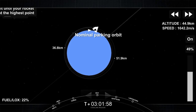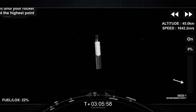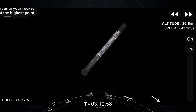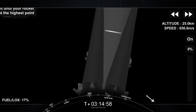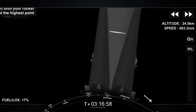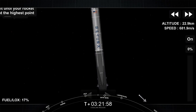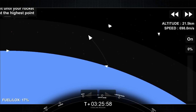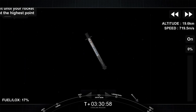Everything continues to look good. Stage 2 FTS is safe. Nominal orbit insertion — and just like that, we heard confirmation of a good orbit. First stage is going to execute two burns in order to make its way back to Earth. You can still see the nightlights of the Space Coast there in the upper left corner. The first of the two burns that first stage will execute is the entry burn, where three of the M1D engines will reignite. This will help to slow the stage down as it re-enters the upper part of the Earth's atmosphere.